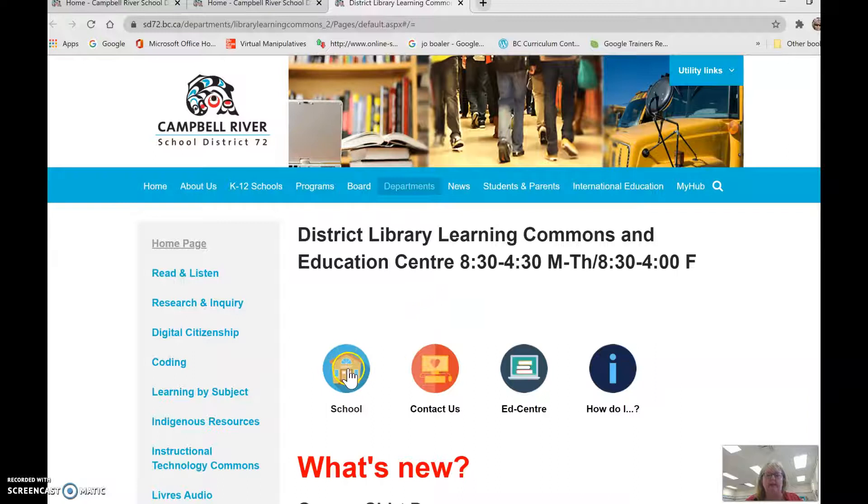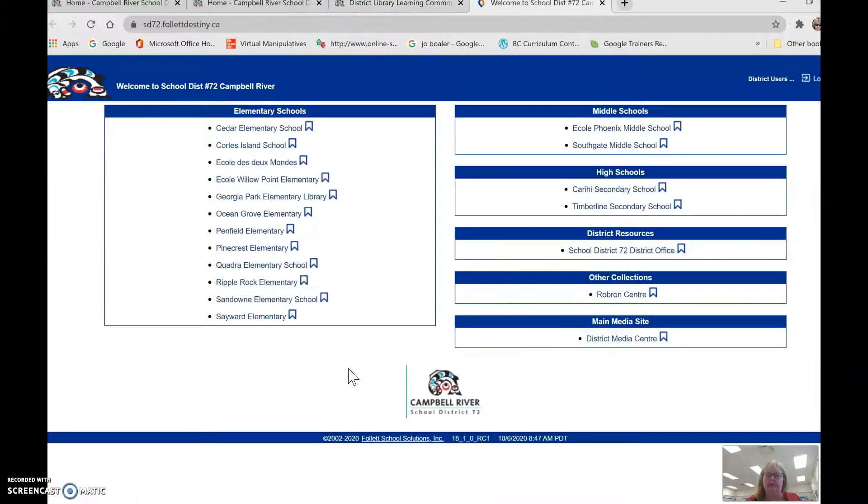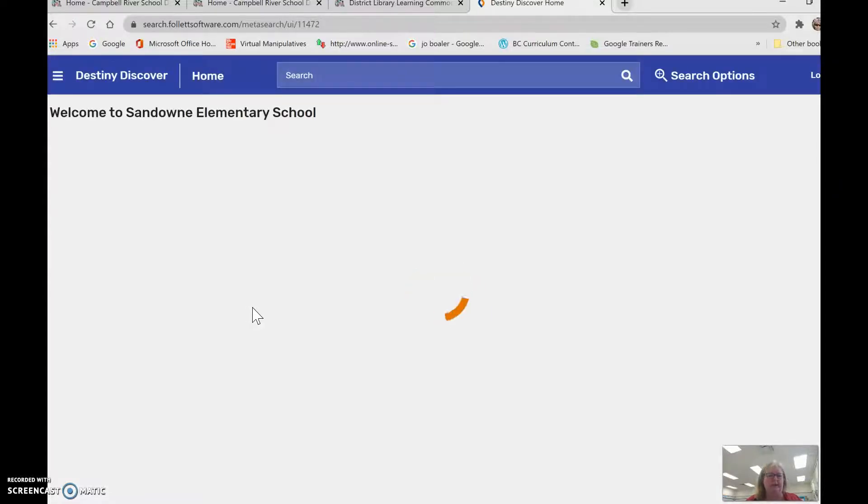Click on there and I need to choose the school, because we're choosing the school library here at Sandown. There's Sandown, and that will take us to the start of our library home page.